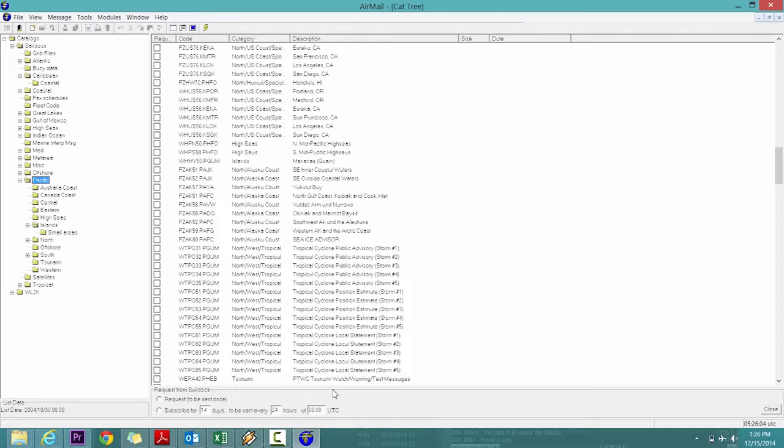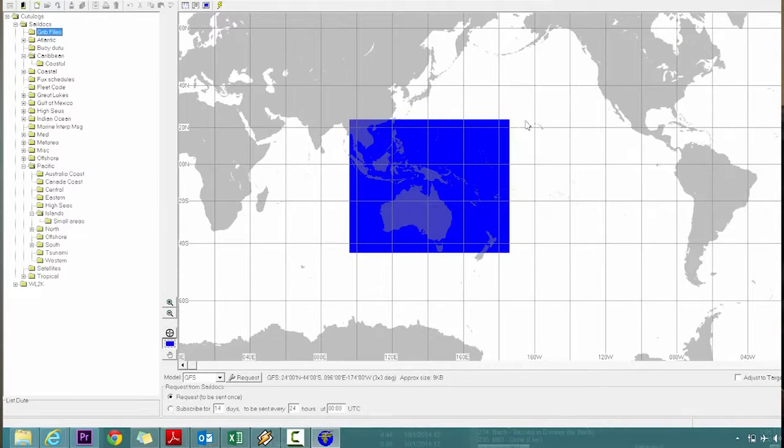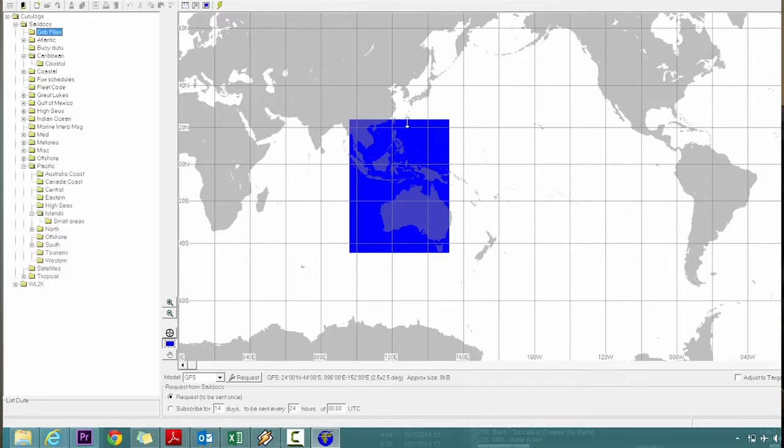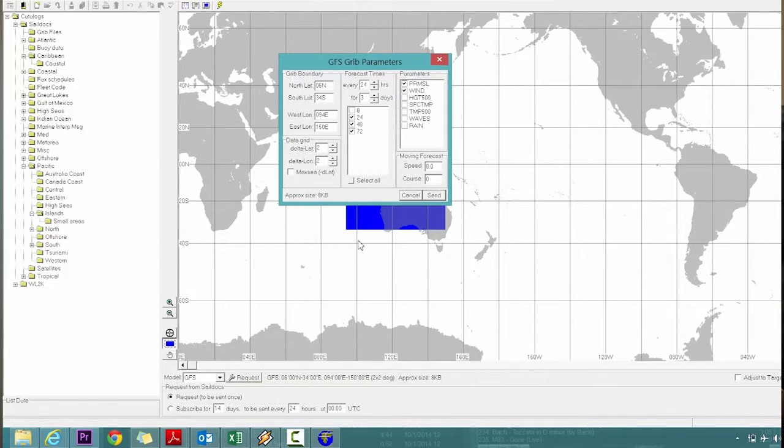By far what we use the most is GRIB files. The way this works, you just select an area — say Australia and Southeast Asia — and say you want it every 24 hours for the next three days, click send. That request goes off and a couple minutes later you get the GRIB file back.